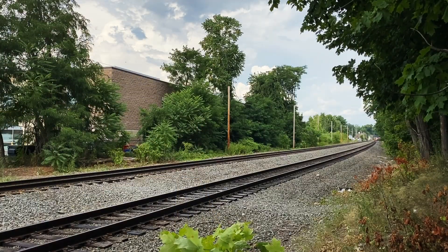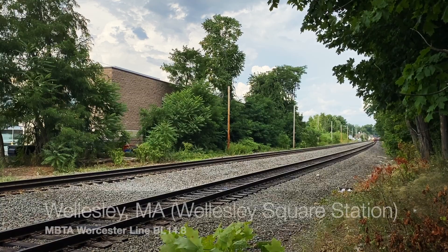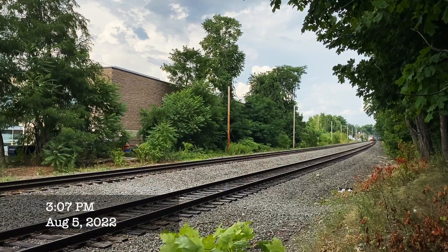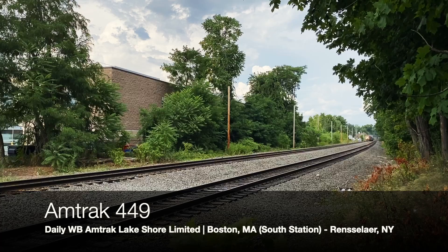The next day, I just so happened to go out to see Amtrak's Lakeshore Limited through Wellesley, but to my surprise, 50th Anniversary Unit number 100, the Midnight Blue, was leading. Number 100 pays homage to Amtrak employees who work late into the night to keep their trains moving.